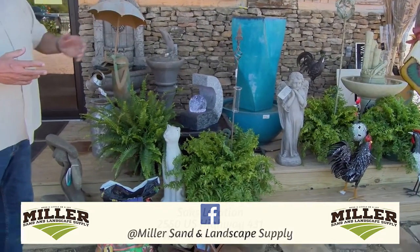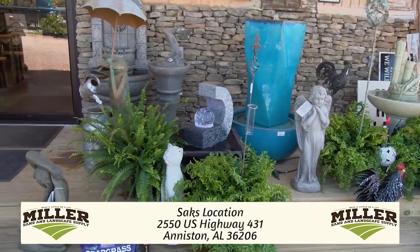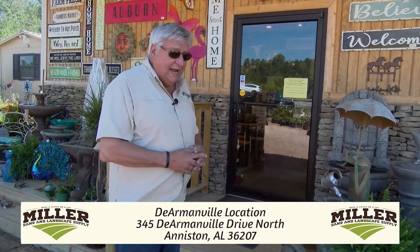We've got some of the traditional fountains, but this year, more than ever, we're carrying contemporary products as well as your traditional. So we just wanted to share that with you and let you know what we do have — not only the traditional, but the unique. Let's go inside and see what else we've added this year.